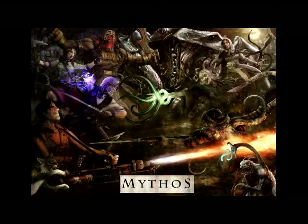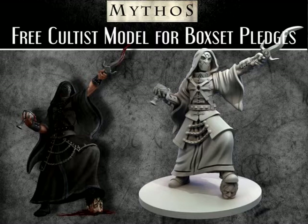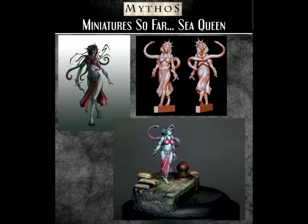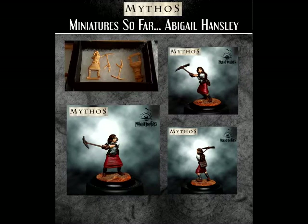Kickstarter number three for the week is called Mythos, and it's by Paranoid Miniatures. This Kickstarter will end on Sunday, May the 15th, around 4 p.m. Central Time, if it is successfully funded. It's an HP Lovecraftian style Kickstarter — how could it not get funded? Everybody on the internet seems to love Cthulhu and that Lovecraft world, so I believe this one will probably make it.